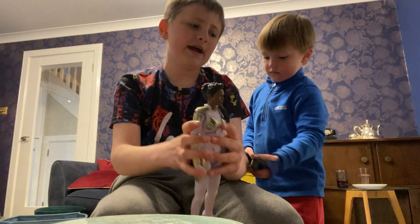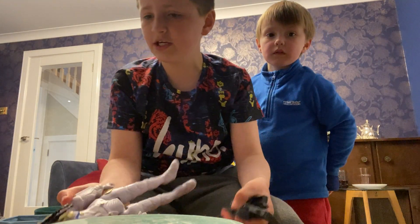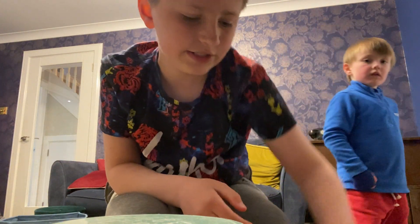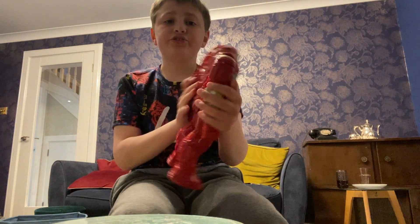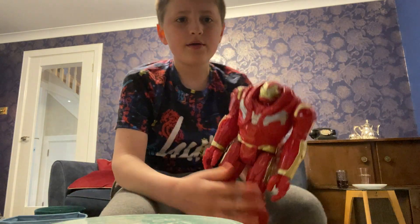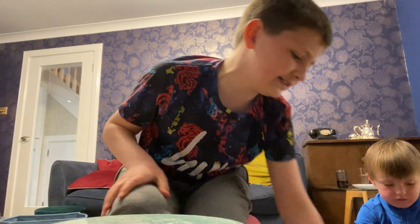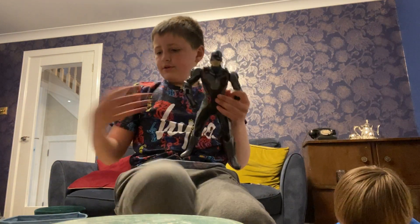We have two Valkyries - this Valkyrie Endgame is really cool. Next is a Hulkbuster - there's a bunch of sand in him but I got him around the year Infinity War came out because I loved him and I still love him to this day, but he's just not one of my favorites.